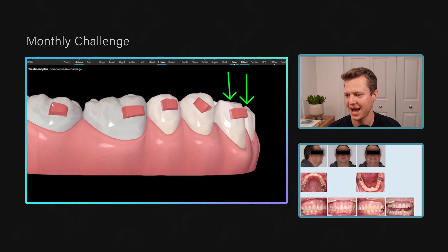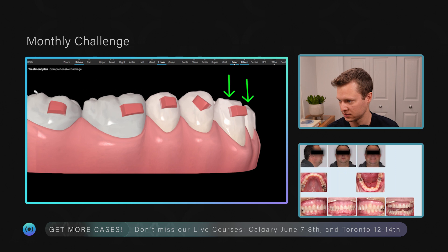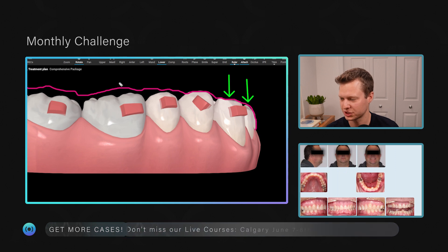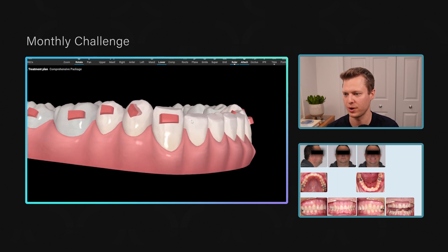As you push down in the anterior region, the tray tries to lift up in the posterior and pop off the teeth. To prevent this, you need a good attachment there to snap the tray into place. It doesn't matter if it's conventional or optimized — you just need something good to prevent that tray from lifting up so it can deliver proper intrusive forces to the anterior teeth. If it just pops off in the back, it won't push down on those incisors at all.